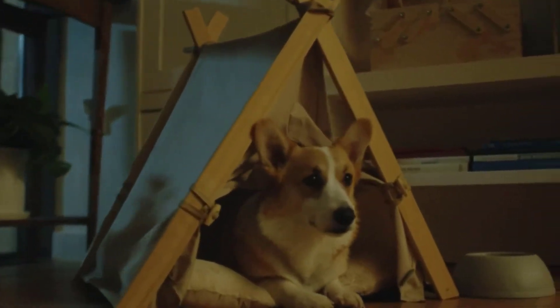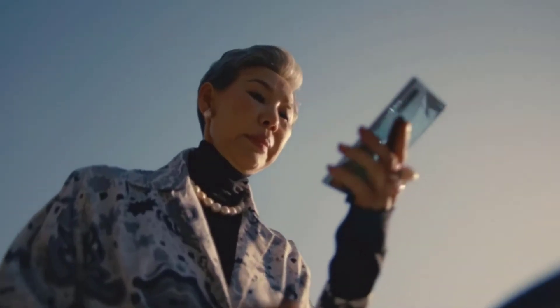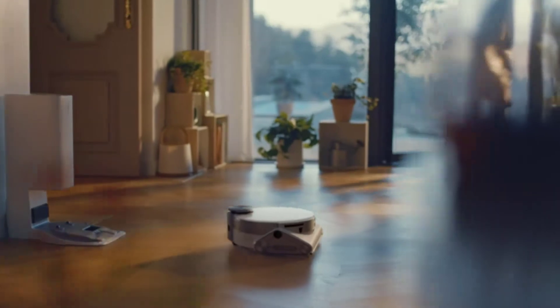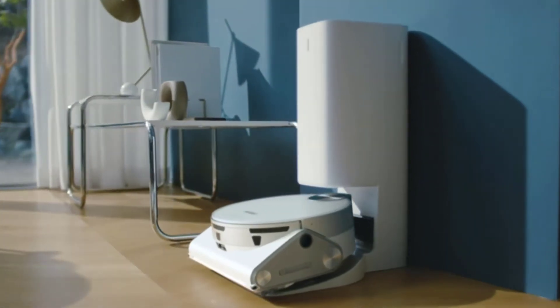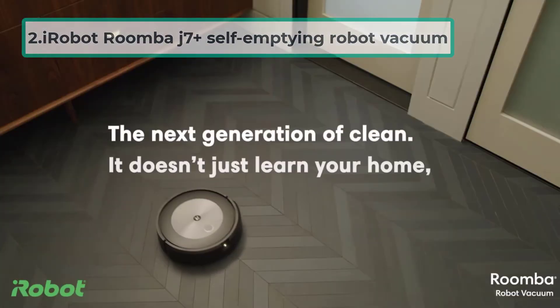The Jet Bot AI Plus with clean station is a clever, silent security robot vacuum that's simply great, remarked one Samsung customer. The battery lasts a long time — enough for a full clean from start to finish without charging. The self-cleaning floor saves me so much time and keeps the floor cleaner than the others I've had.